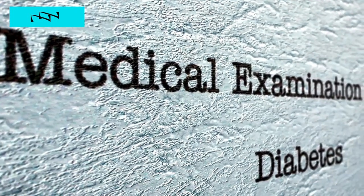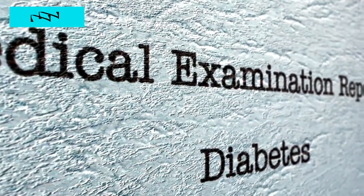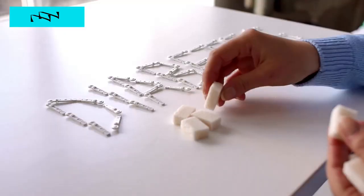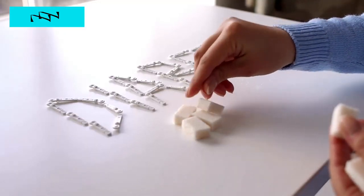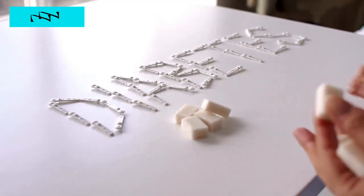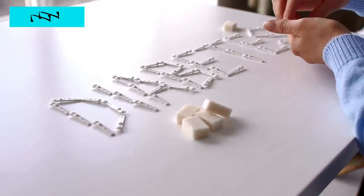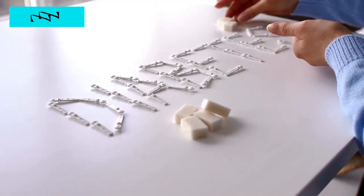Have you ever taken a moment to peer into the intricate workings of diabetes mellitus, a condition that impacts millions worldwide? Today, we embark on an in-depth journey into the depths of diabetes mellitus pathophysiology, where we'll unravel the complexities that underpin its two primary forms, type 1 and type 2 diabetes. Join us as we explore the dynamic interplay of genetic, environmental, and physiological factors, painting a comprehensive picture of these distinct yet interconnected conditions.